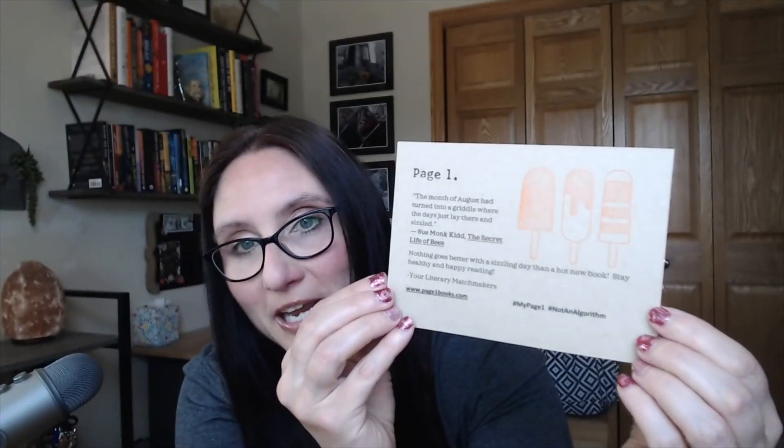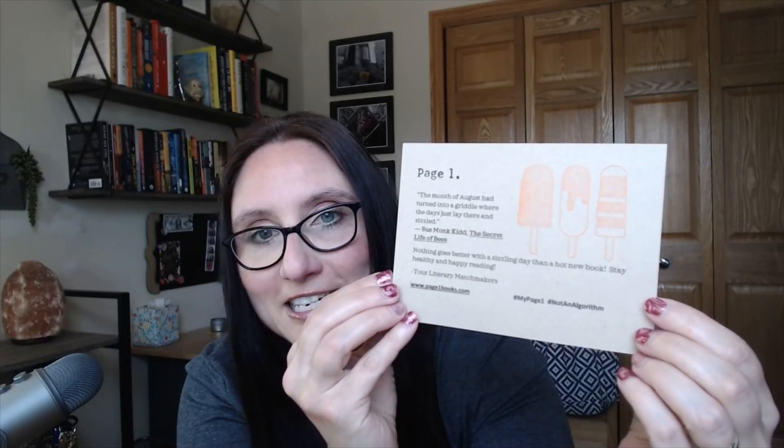So welcome to this retroflective look at my Page One box unboxing for the month of August. You guys know I love this Page One subscription. Look at me just going completely oblivious to the fact that nothing I'm saying is getting recorded. I love my Page One subscription — I'm pretty sure as I'm pointing down, I'm letting you know that if you look below in the description, you can see a link to Page One if you'd like to check out their shop.